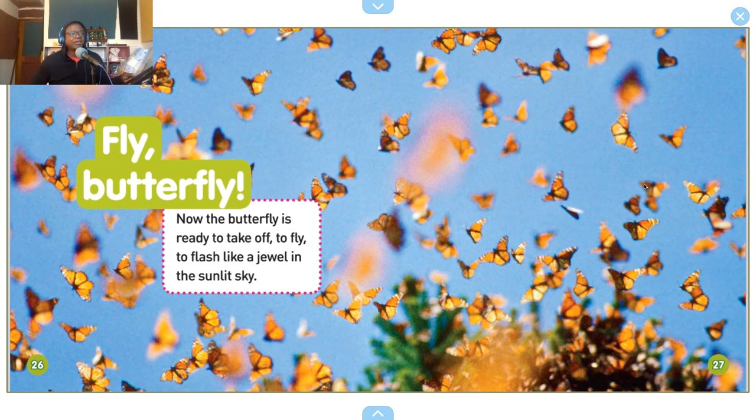Fly, butterfly! Now the butterfly is ready to take off — to fly, to flash like a jewel in the sunlit sky.